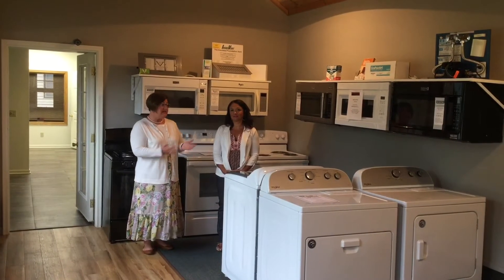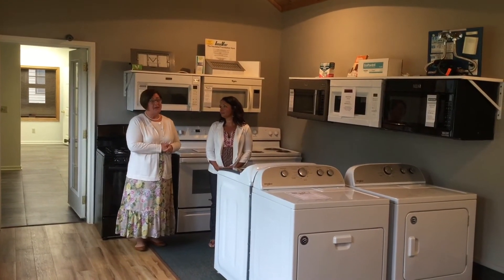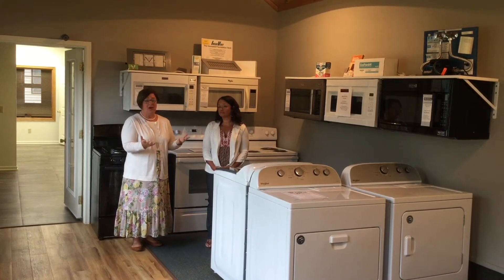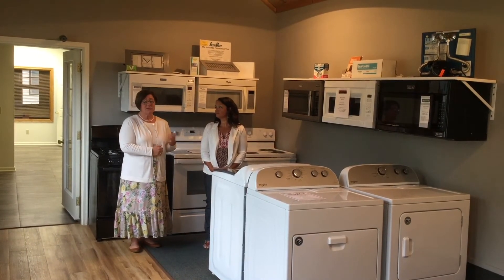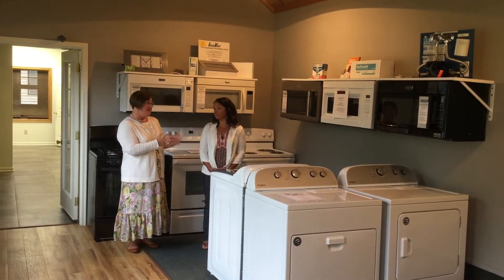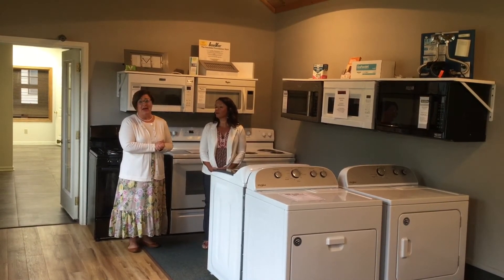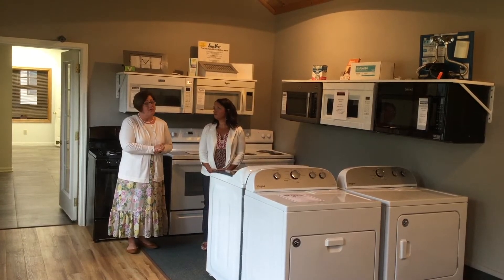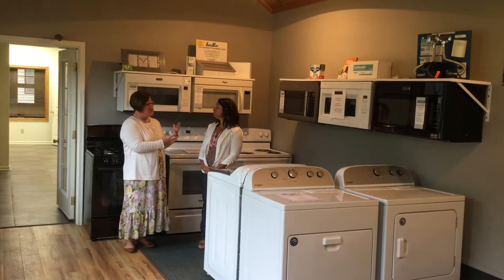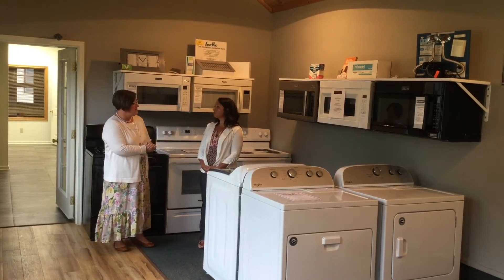Now we're here visiting with Sarah and we're going to talk a little bit about appliances. Full Circle Home Center has an offering of washers and dryers, microwaves, stoves, and refrigerators. Just like everybody else, some things are a bit difficult to get in — everybody's feeling the crunch from COVID on this — but tell us a little bit about what you guys have here and what you might be able to order.